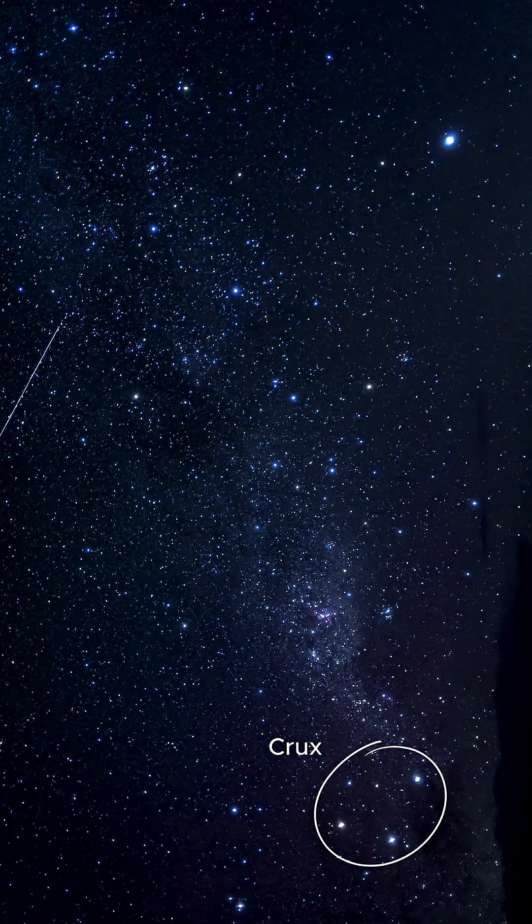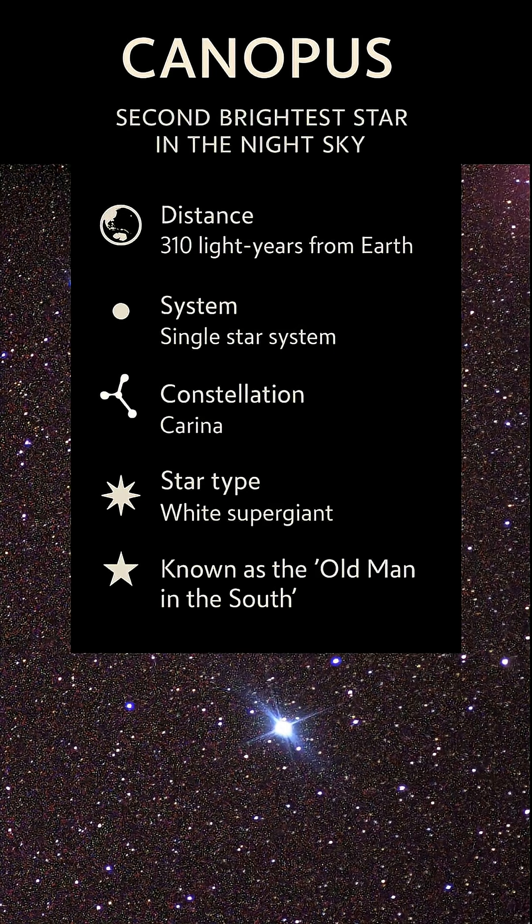As a supergiant, Canopus is already in a later chapter in its life. It's an evolved star that has expanded and brightened after exhausting the hydrogen in its core.